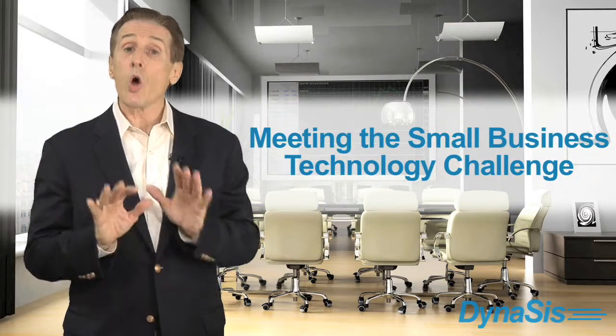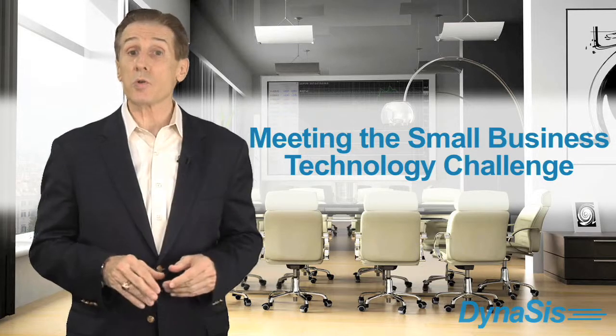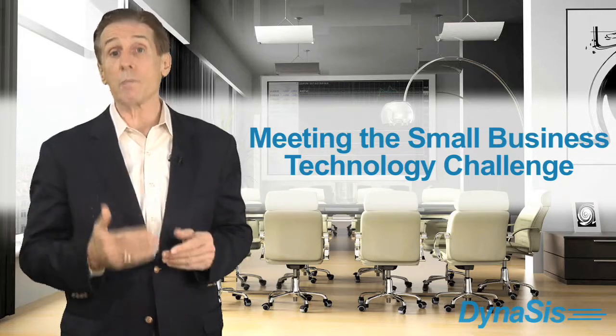In our video, 'Meeting the Small Business Technology Challenge,' we identified six critical priorities small business owners are looking to address in their IT infrastructures. Let's see how many of these apply to your small business.